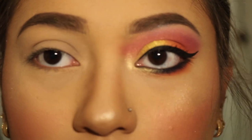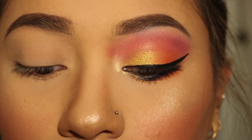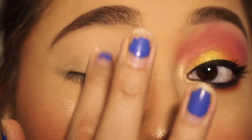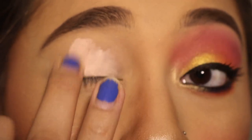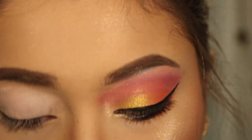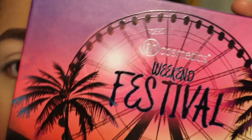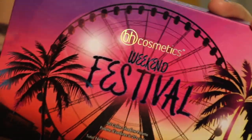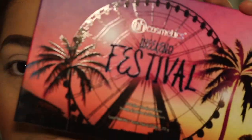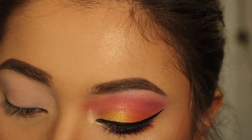Without further ado, I'm going to stop rambling and we're going to get right into the demo where I show you how to create this look. First thing I'm going to do is take my Maybelline Instant Age Rewind Concealer in Brightener. I took way too much — I'm going to put some on my eyelid and blend it out. This look is actually inspired by the cover and packaging of this palette. I really like this sunset look, and that's what this eye was inspired by.